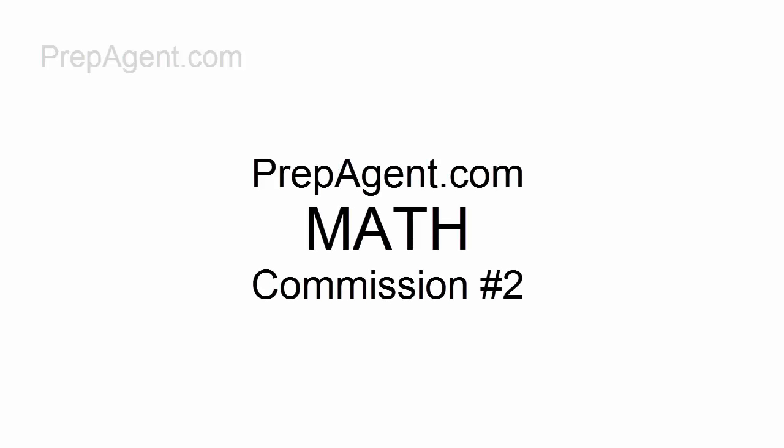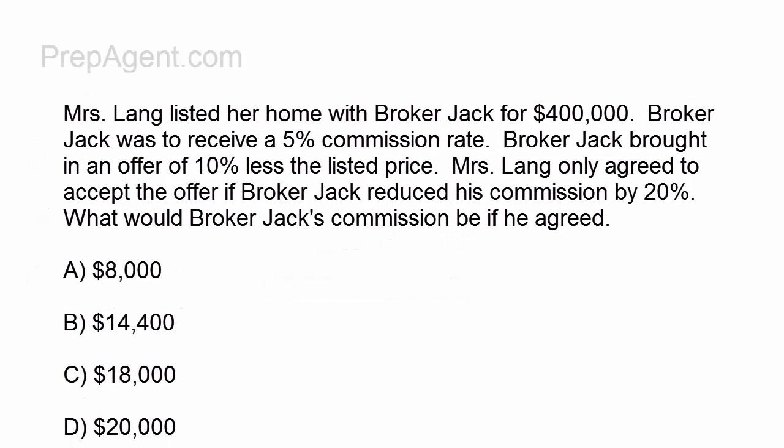Hi again, everybody. This is Art at PrepAgent.com. We're going to continue with more math, and this time a second commission problem for you to figure out. This should be fun because this is all about how we're getting paid.